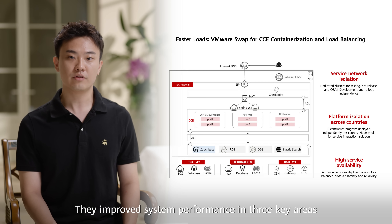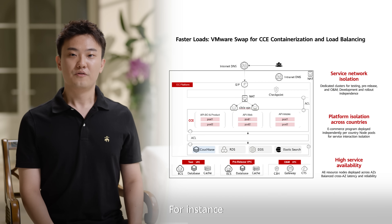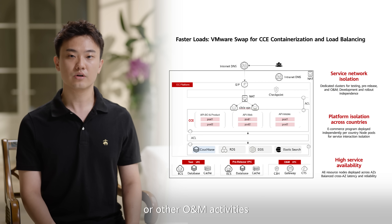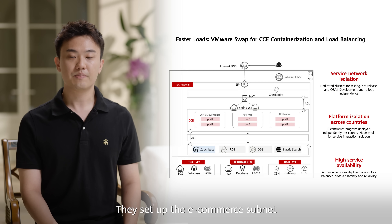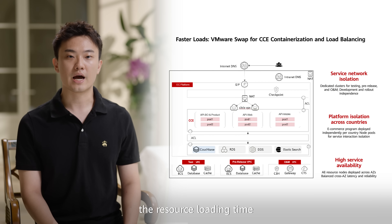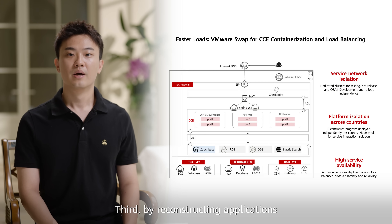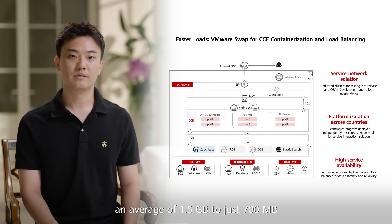They improved system performance in three key areas. First, they separated the test, pre-production, and O&M environments — for instance, you can test Black Friday campaigns in the website testing VPC without affecting ongoing e-commerce business or other O&M activity. Second, using CCE, Huawei's Cloud Container Engine, they set up the e-commerce subnet to dynamically handle workloads — product data, web traffic, mobile requests. During Black Friday testing, resource loading time dropped from 20 minutes to just 4, saving almost 80% of the time. Third, by reconstructing applications in a lightweight way, they cut the size down from an average of 1.5GB to just 700MB — a 50% reduction.